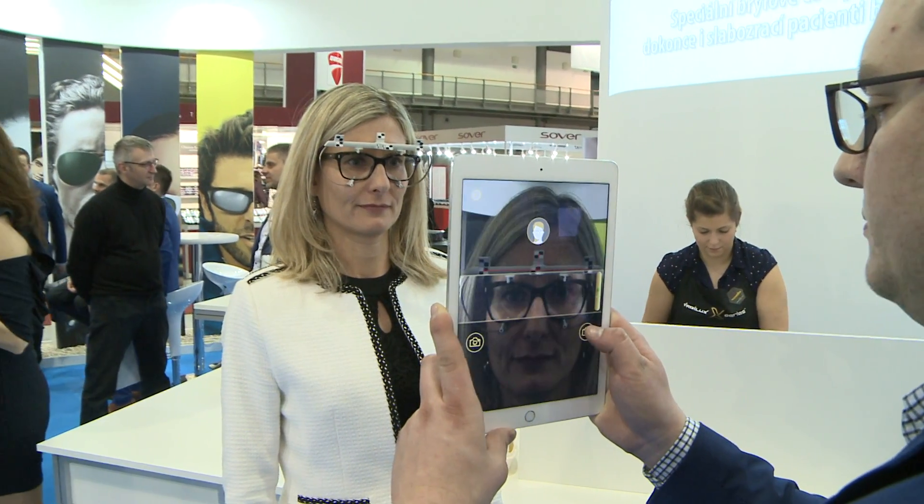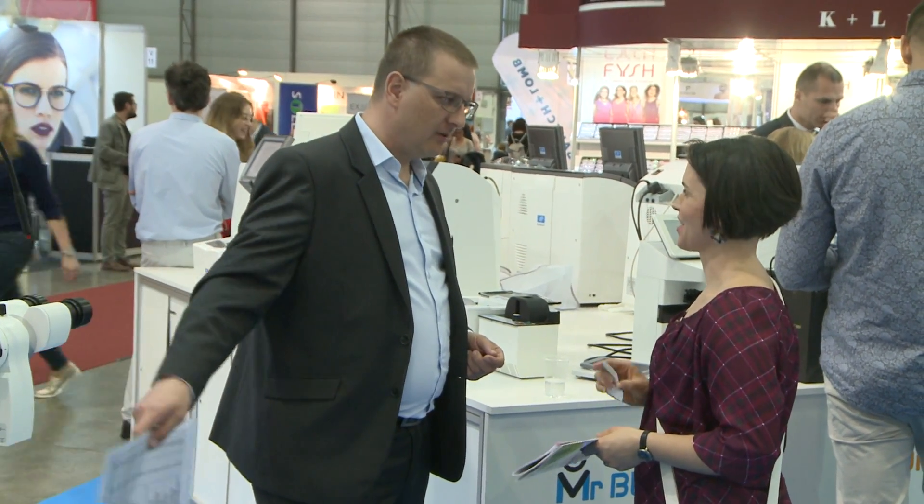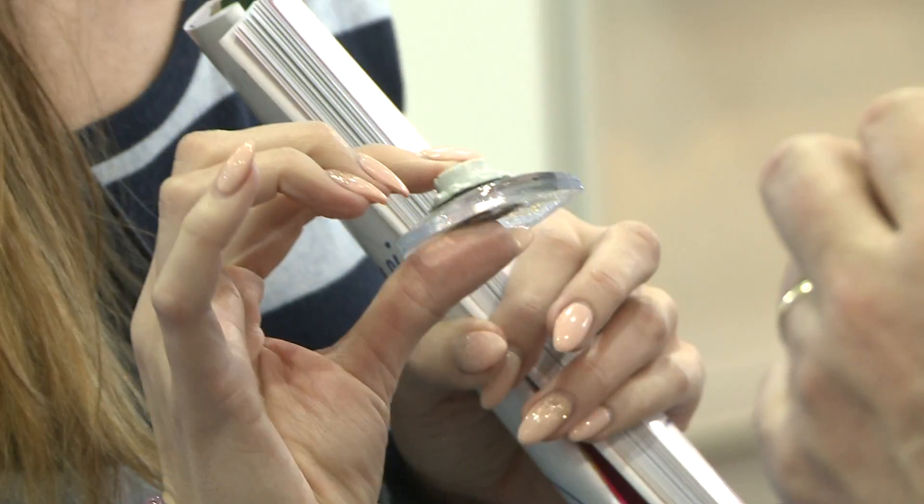Essilo is focused on intensive research and bringing new technologies into practical use. The company makes every effort to produce the most elegant and comfortable lenses for glasses in the world.